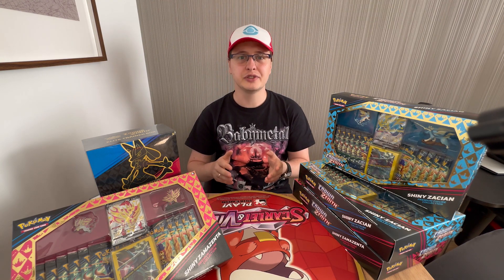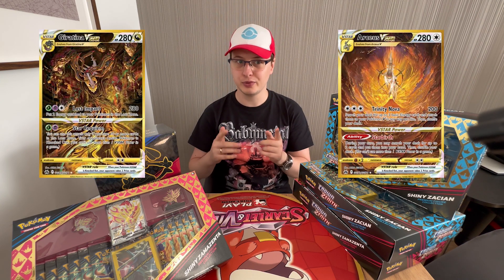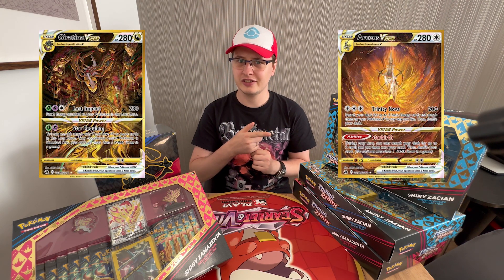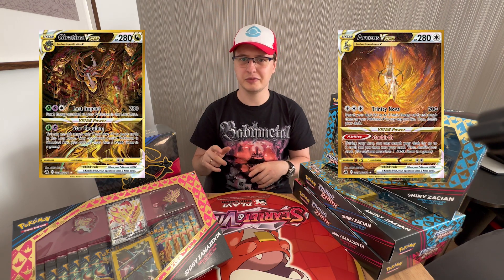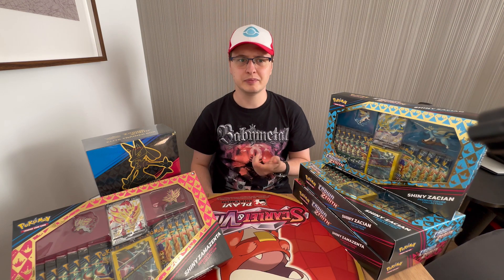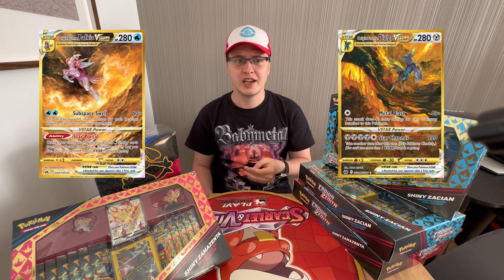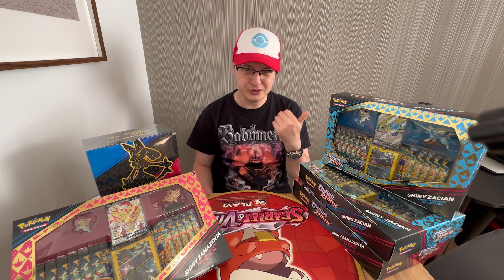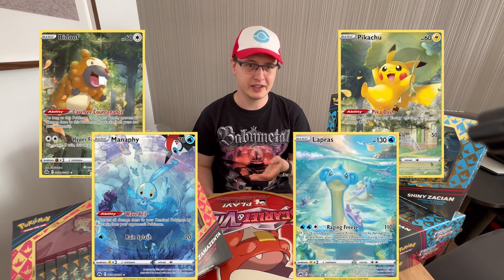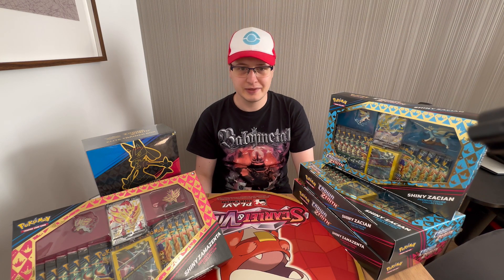In the Galarian Gallery you can find awesome-looking cards such as Arceus VSTAR or Giratina VSTAR — which we pulled from one of the openings back in the day, I think from the premium Zacian collection. You can also find Dialga VSTAR and Palkia VSTAR — those cards are awesome and quite expensive. And we can also find some cool cheaper cards like Bidoof, Pikachu, Manaphy, or Lapras — all the crowd favorites. So I think everyone can find something for themselves in the Galarian Gallery, and it's an amazing set.